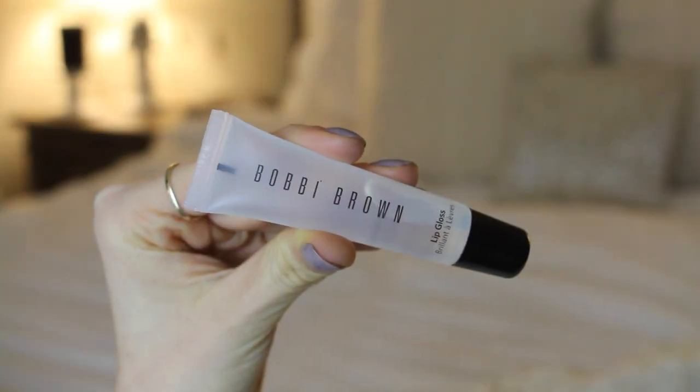And finally, my last beauty favorite, which is so weird — my favorite is a clear lip gloss. It's so incredibly shiny. I love the consistency, it doesn't feel sticky. And what I noticed most about this is it lasted for so long. I love this. So that's it for beauty favorites.